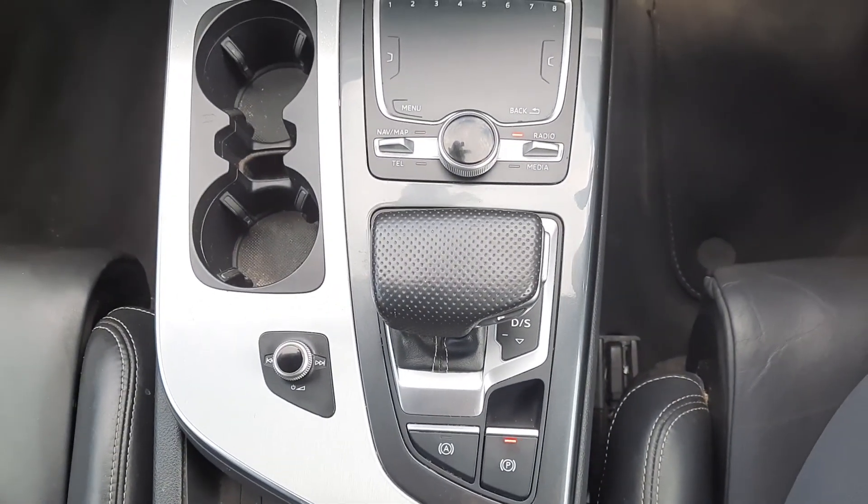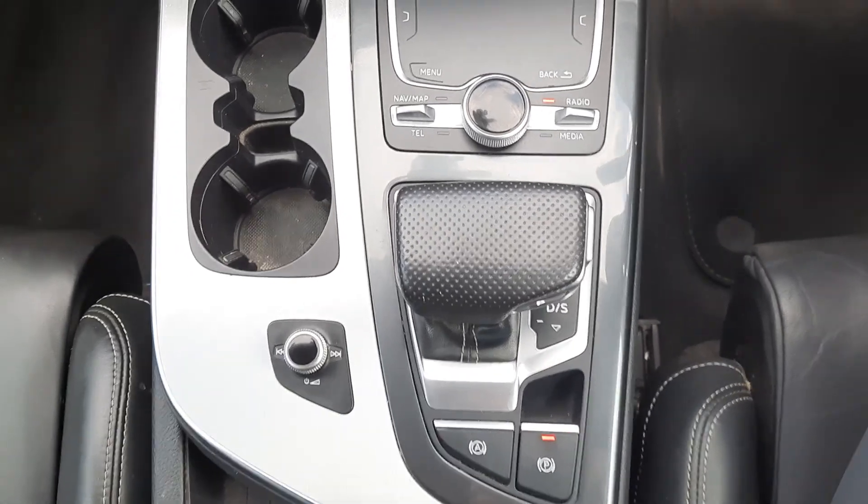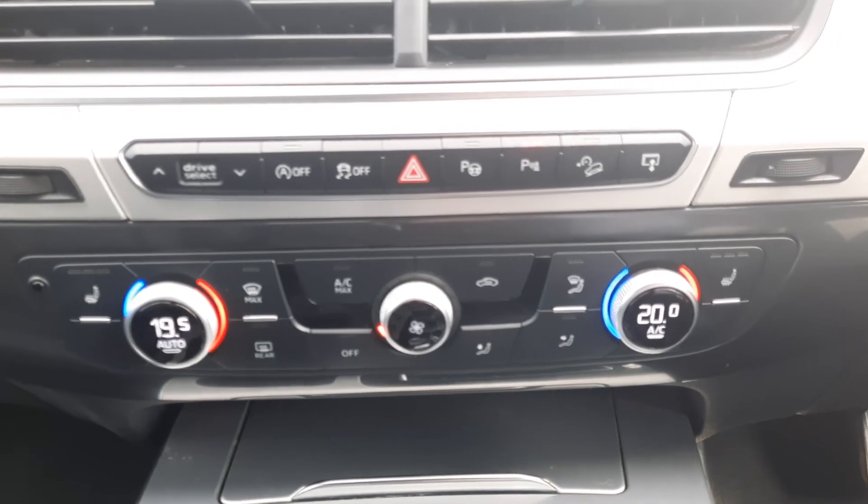Your multimedia command center with automatic transmission, electric handbrake and auto hold feature, and heated seats.